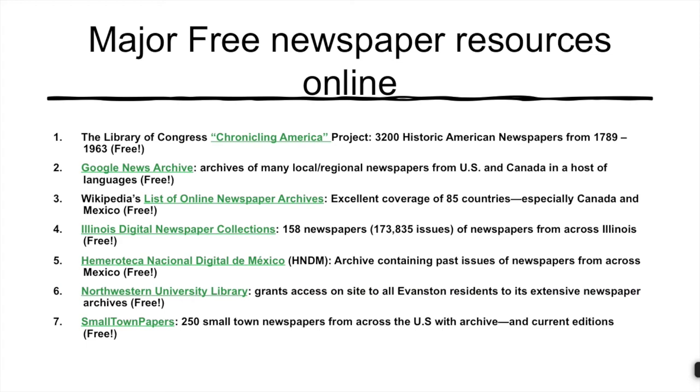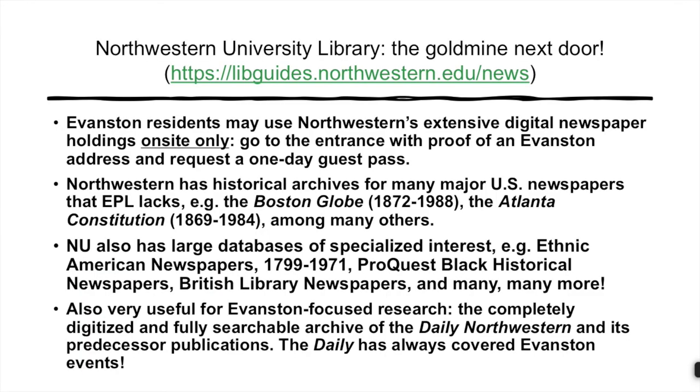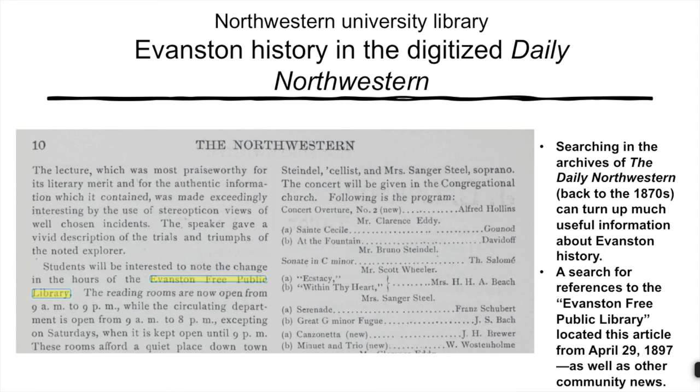Our sixth free resource is very local indeed: the fabulous library of Northwestern University. You have access provided you are an Evanston resident — just go to the entrance, provide proof of an Evanston address, and you can get a day pass. As long as you are in the building, you have the same access and privileges as any Northwestern student or professor. An especially valuable resource for those interested in Evanston history is the completely digitized Daily Northwestern going back 150 years. The Daily Northwestern has also covered Evanston politics, crime, and social issues from the very beginning — and it's all keyword searchable, just not remotely; only from within the library building on the Northwestern campus.